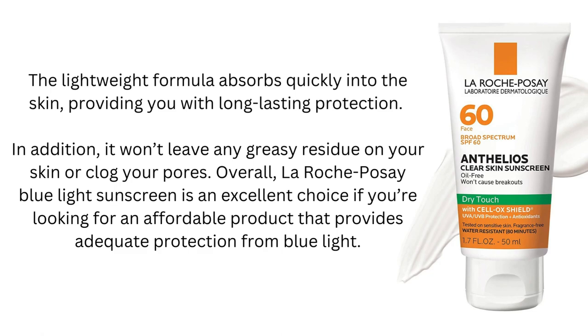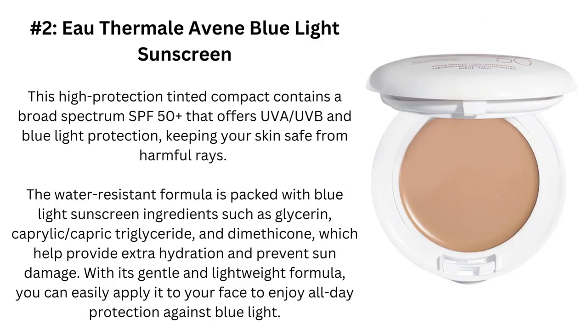Overall, La Roche-Posay Blue Light Sunscreen is an excellent choice if you're looking for an affordable product that provides adequate protection from blue light.